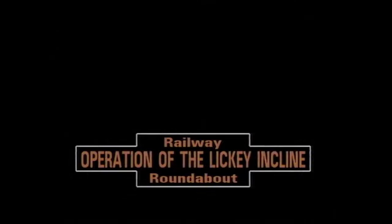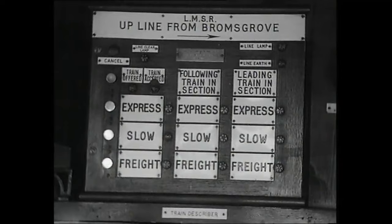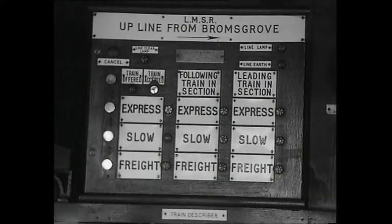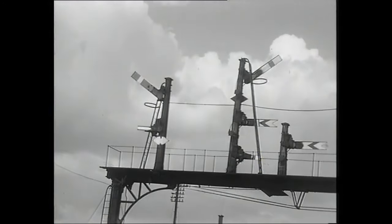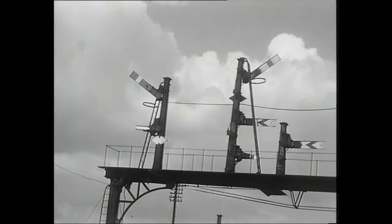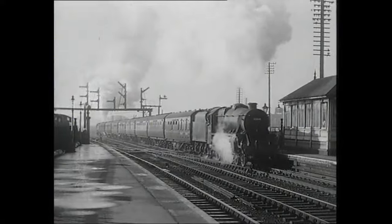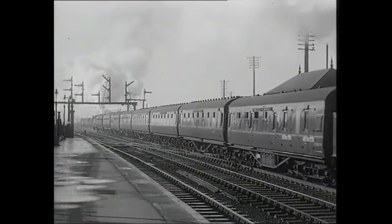We remain at Blackwell inside the signal box to see the procedure for the control of trains on the Licky Incline. The up line from Bromsgrove was provided with an intermediate block signal to allow two trains to climb the bank at the same time. After Blackwell had accepted an up train from Bromsgrove, the train left under the gantry at the south end of the platform, and was then under the control of the Blackwell signalman.